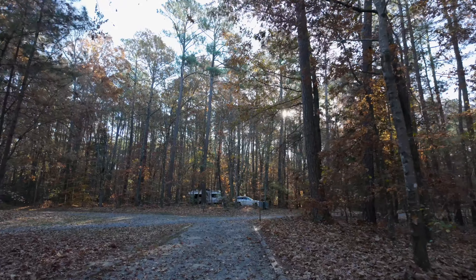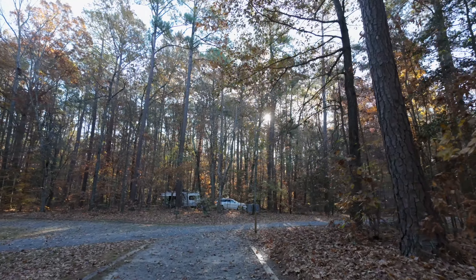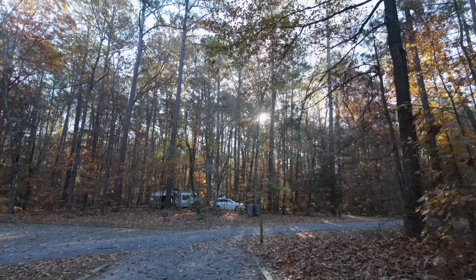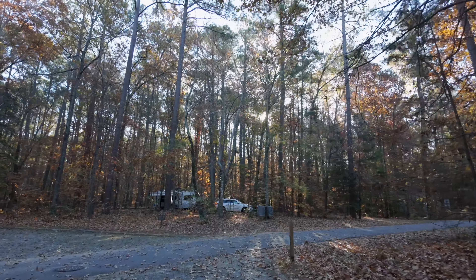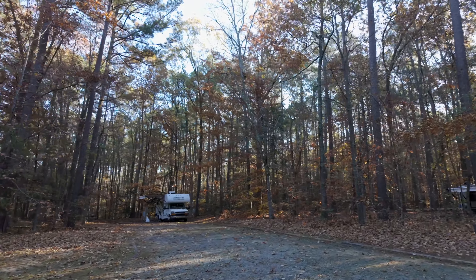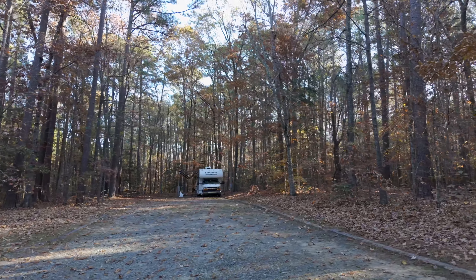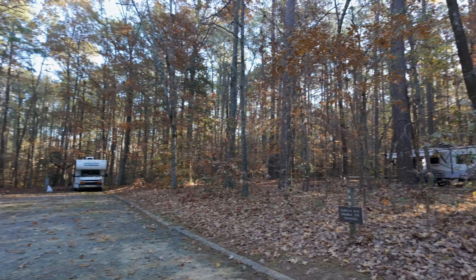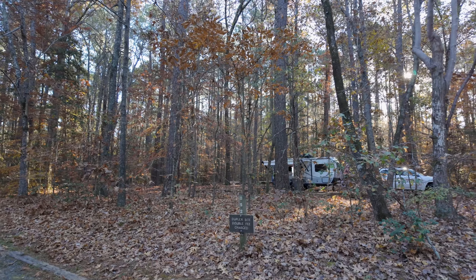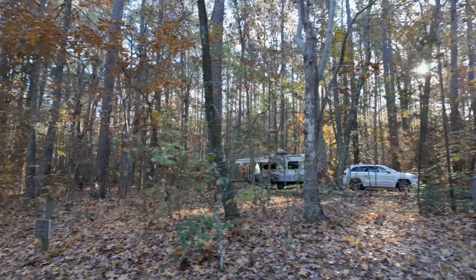Okay, let's just continue on. This is being filmed on the DJI Osmo Pocket 3. So this is B52 — a huge site. It's a double, double site — that's why. That sign says duplex site, double fee charged. B52.